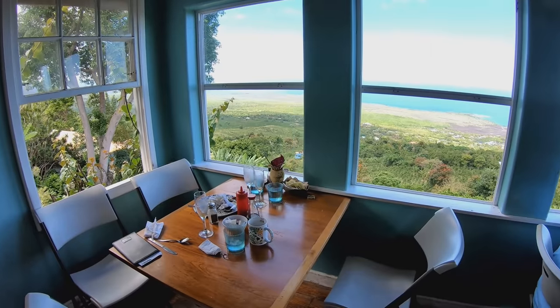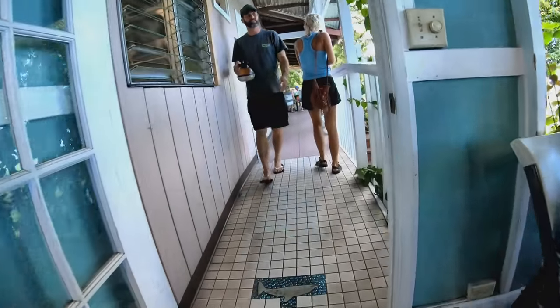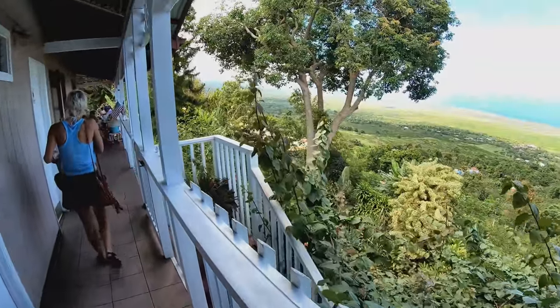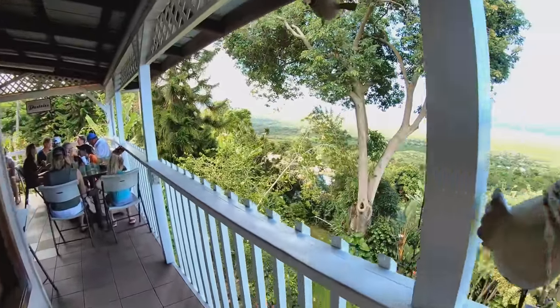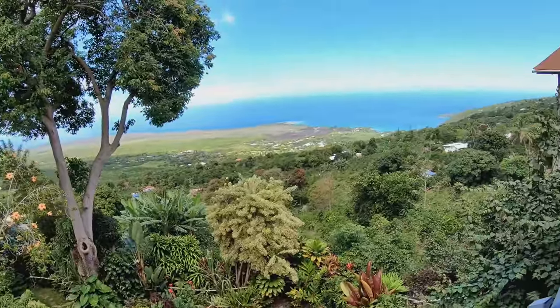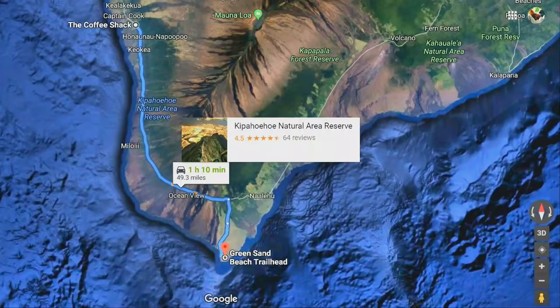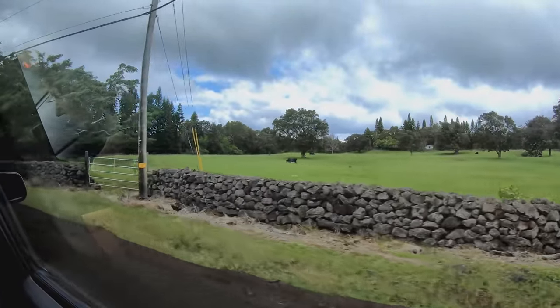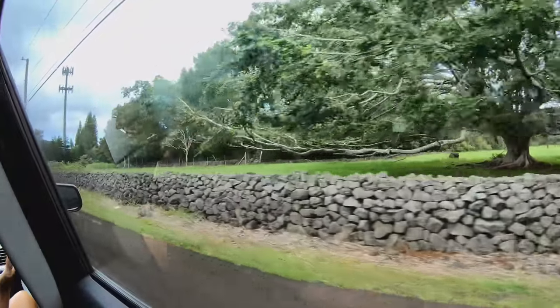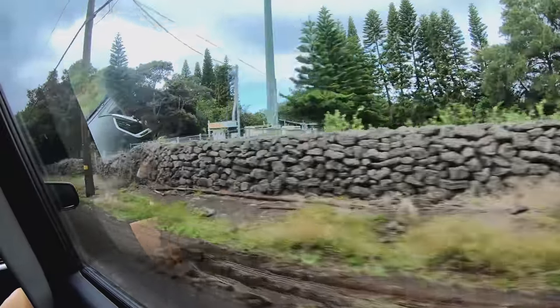We had like the best table in the restaurant. This place has amazing, amazing views — that's where we were sitting right there. Just down the road there's a beef farm, nice pasture, nice cows. So we drove through a very arid part and now it's very, very wet. It's actually raining right now.